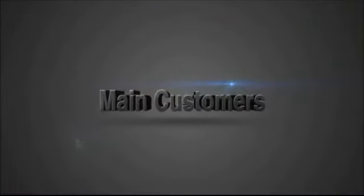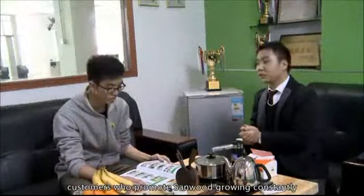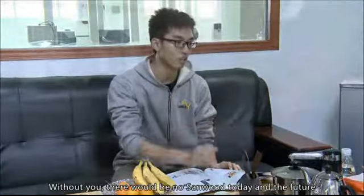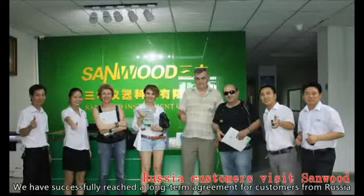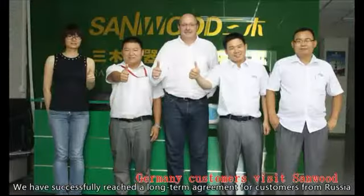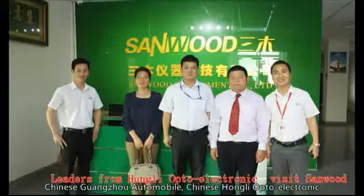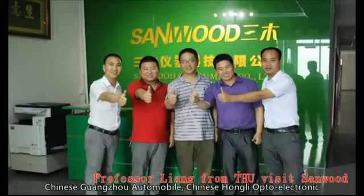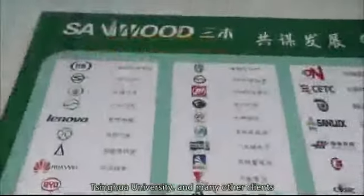Main Customers. Sandwood Company sincerely appreciates the overseas customers who promote Sandwood's constant growth. Without you, there would be no Sandwood today or in the future. We have successfully reached long-term agreements with customers from Russia, Germany, South Korea, Singapore, Malaysia, Chinese Guangzhou Automobile, Chinese Hongli Opto-Electronic, Tsinghua University, and many other clients.